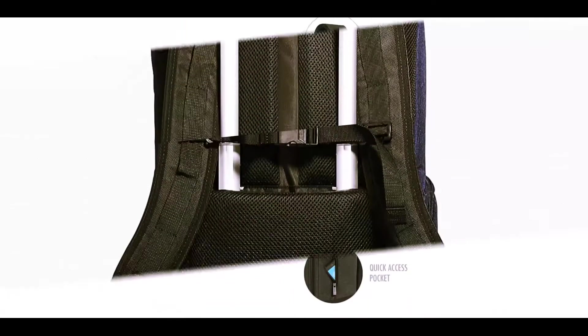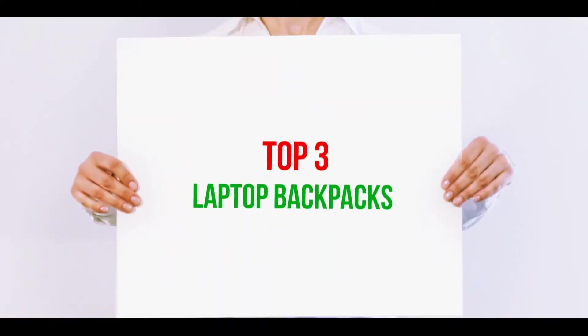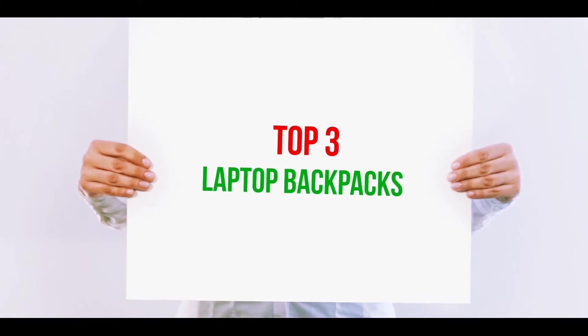Hi guys, welcome back to my channel. In today's video, we're going to check out the top 3 best laptop backpacks.